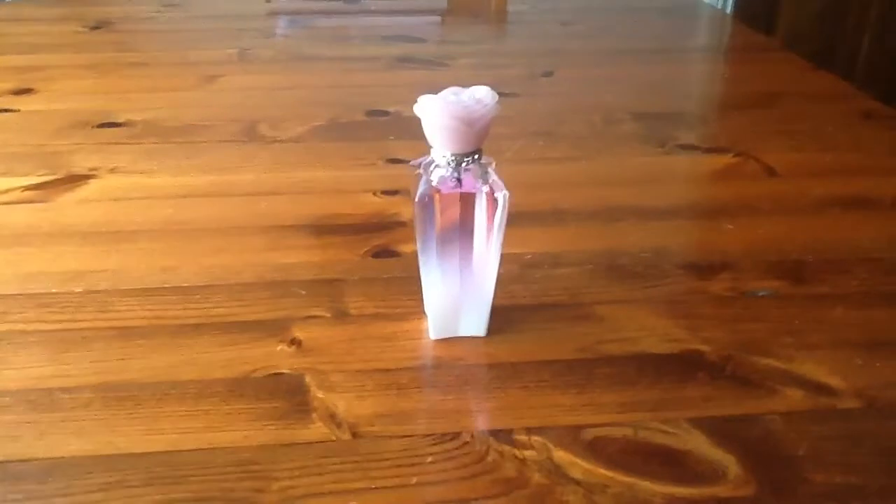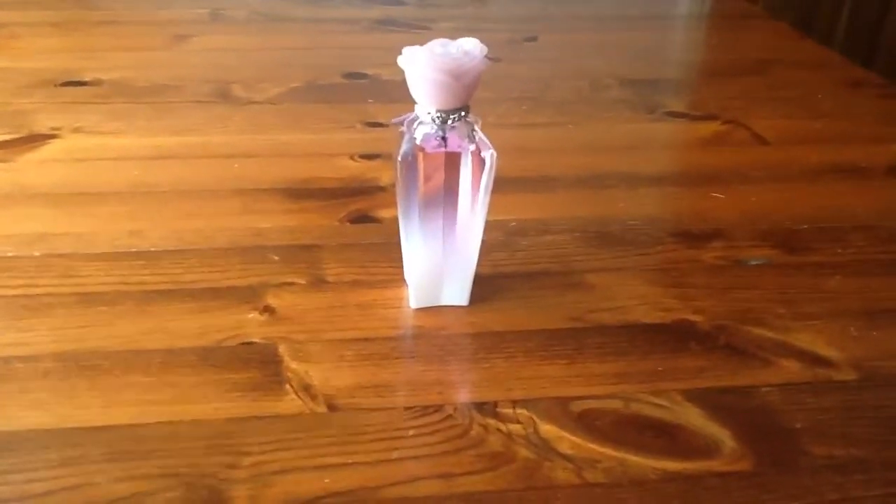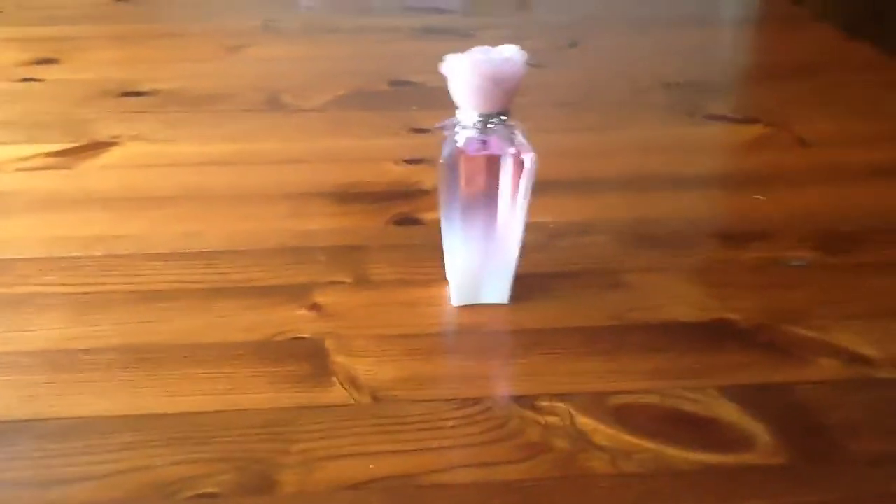which I think is awesome. Overall the perfume is very sweet, very summery. Has a hint of vanilla. It's just gorgeous.